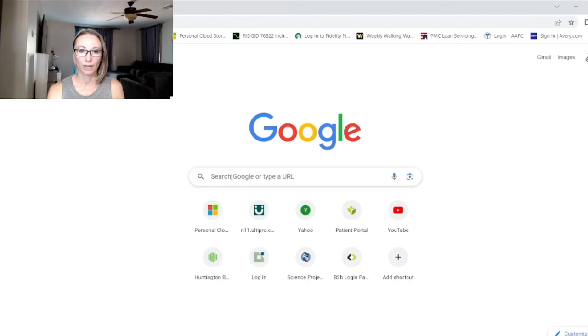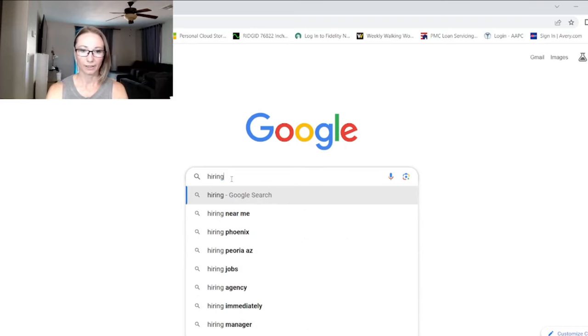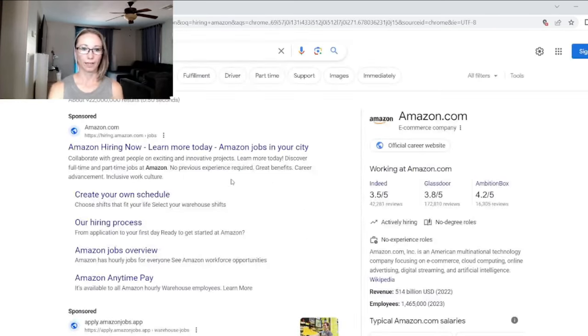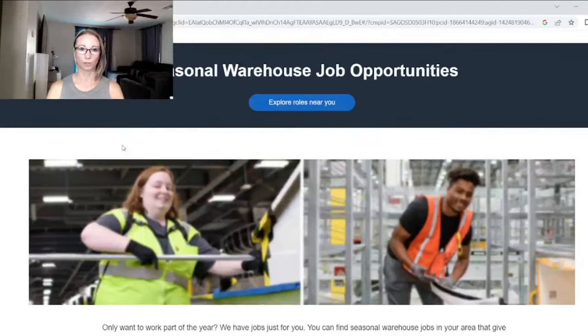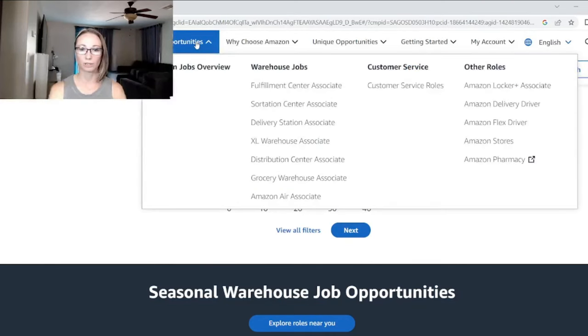From Google, you're going to type in 'hiring Amazon.' The website is actually hiring.amazon.com. Once you're there, type in your zip code at the top.